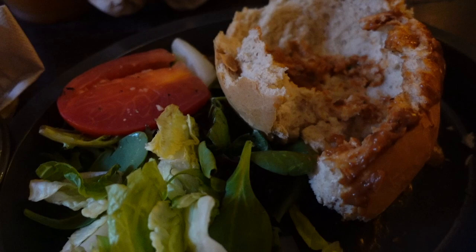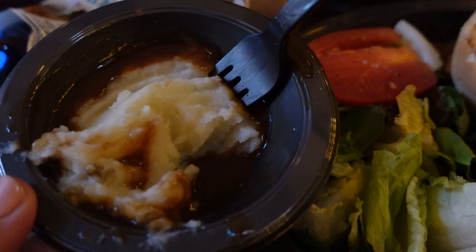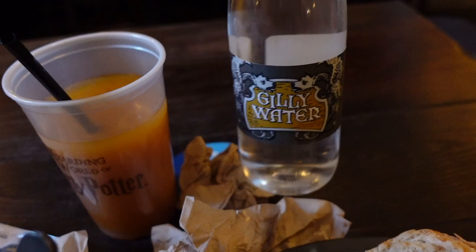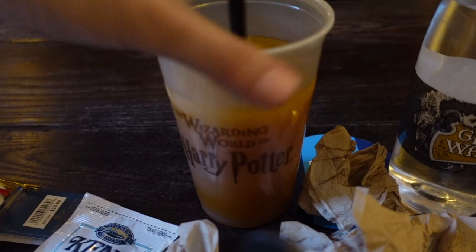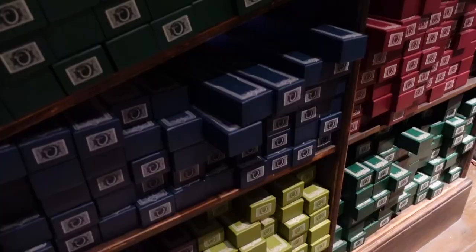The Guinness stew was good, though there could have been more stew and meat and less bread. It was $16.99; the side of mashed potatoes and gravy was $3.49. I also got the chili water which was $5.50 — this was free because I got a sippy cup yesterday. They have a new pumpkin juice bottle so it's free with that. Let's head into Ollivanders and check out their new wands.